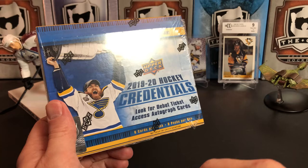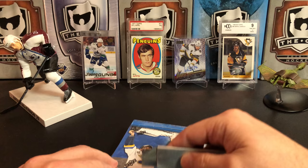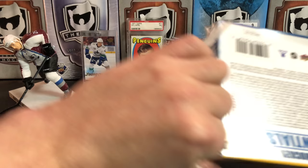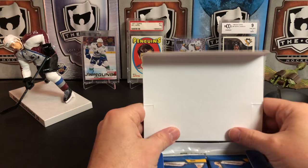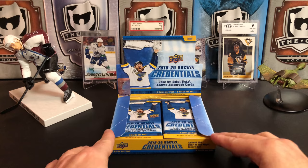I paid $90 US for this box. We should get at least one auto in here, and if we're lucky we'll pull two — that is possible. It looks really good with Ryan O'Reilly on the cover, so let's just get right into it.